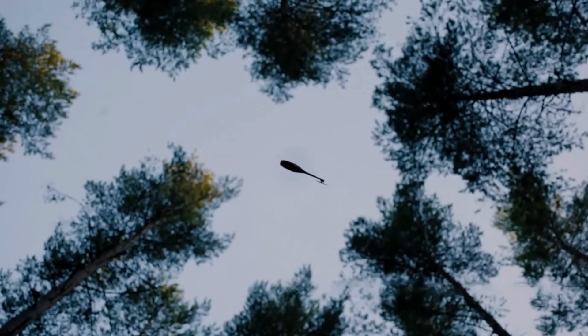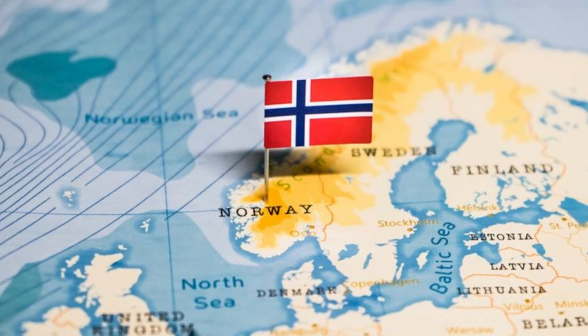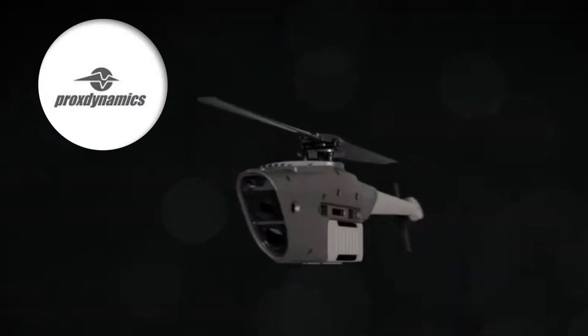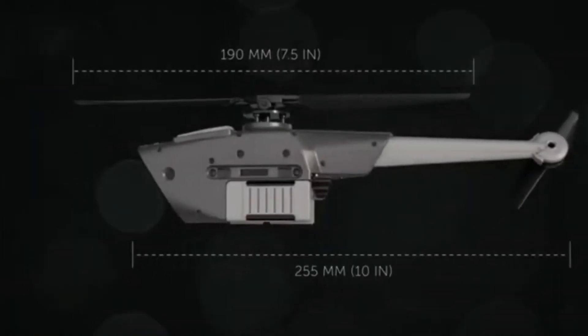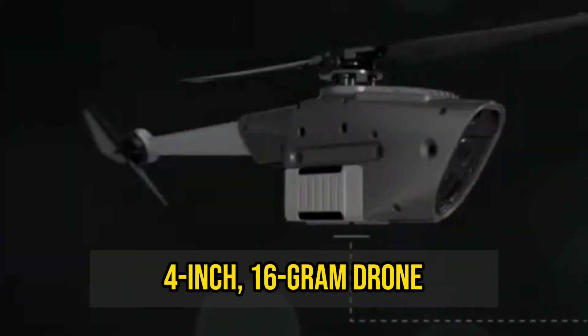But with their clever little invention, a Norwegian company may have just found the answer to these issues. Proxdynamics, based in Norway, has created the Black Hornet Nano, a 4-inch, 16-gram drone.